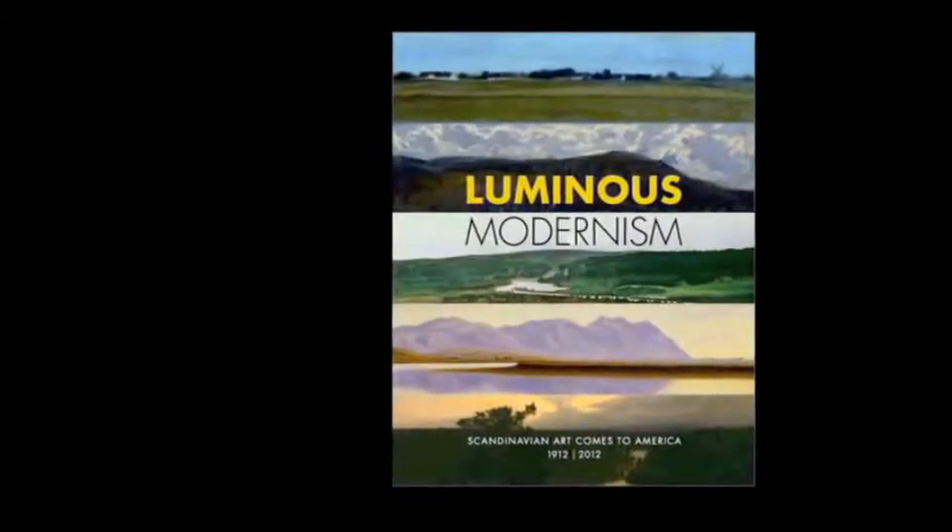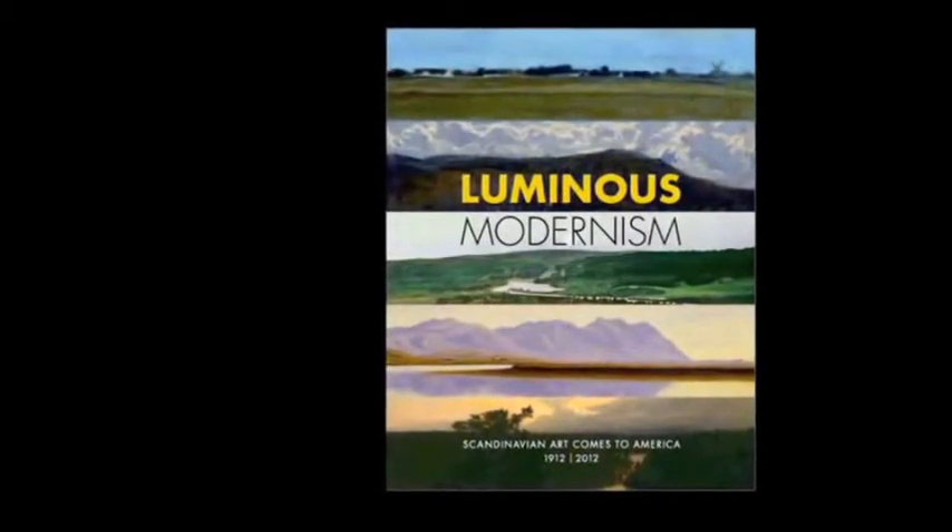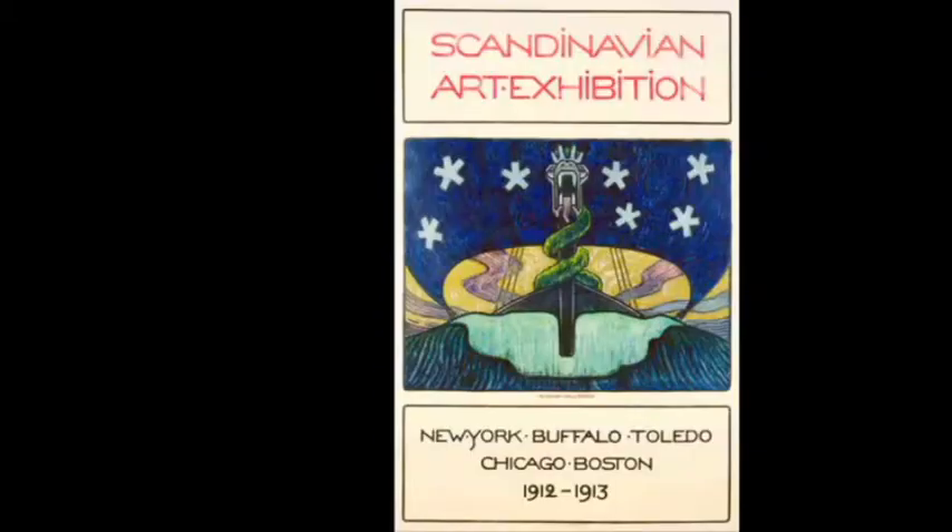Luminous Modernism looks back to the contemporary exhibition of Scandinavian art which opened in New York in early December of 1912 before traveling to Buffalo, Toledo, Chicago, and Boston.